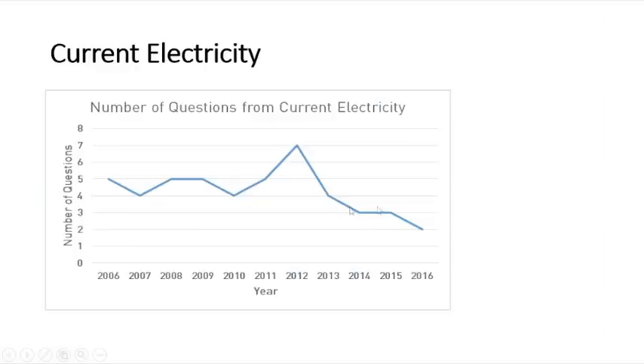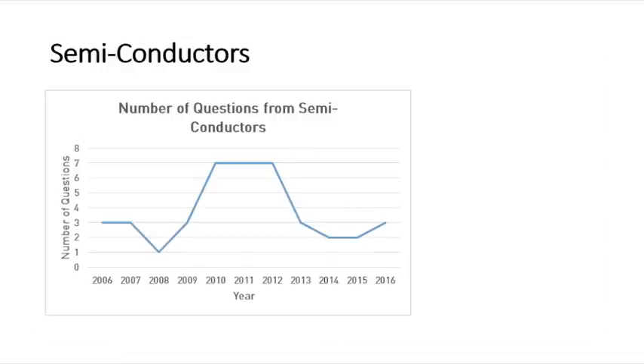Looking at current electricity year by year: in 2016 only two questions were asked, while in 2012 around seven questions were asked, which is the highest. Year to year the number of questions has decreased, but the difficulty has increased — that is an important point to note. Whenever the number of questions decreases, the difficulty of the questions will be increasing.